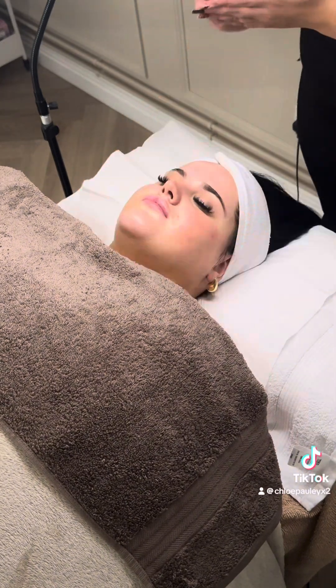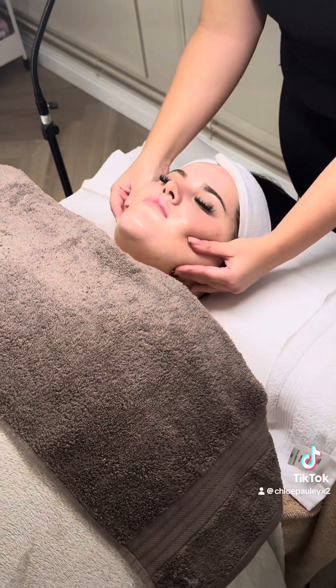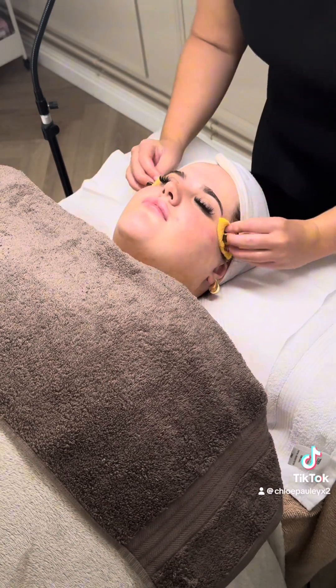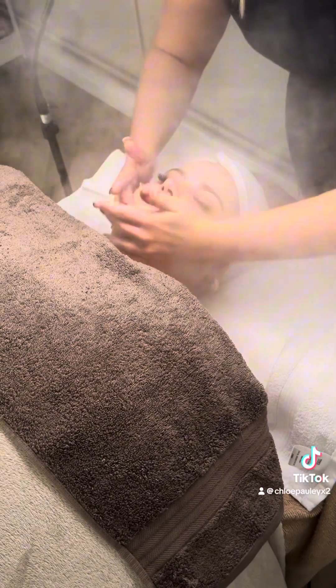Casey started off by doing a deep double cleanse, getting all those last little bits of makeup that I hadn't been able to get off as hard as I actually did try. Even this bit was honestly so relaxing, and even watching it back with no sound, it's like ASMR.